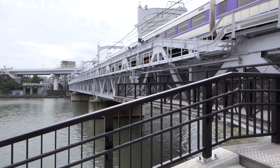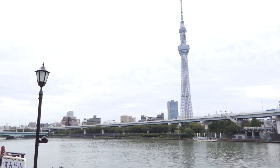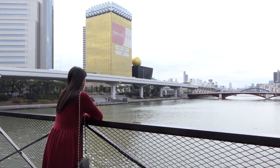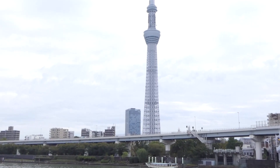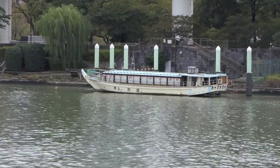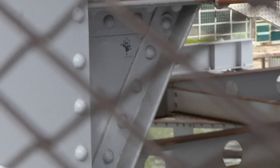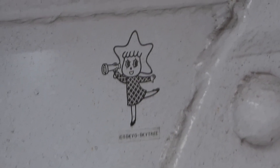In June 2020, Sumida River Walk was completed as a footbridge running alongside the Tobu Line. You can have a rare experience of seeing trains running constantly overhead, hearing the sound and feeling the vibration. You will also enjoy a beautiful view of the river, and the wooden pavement comforts you. On the way, there is a glass pavement spot where you can see the river surface underneath. Two Sorakara-chans, the mascot character of Tokyo Skytree, are hidden along the way.